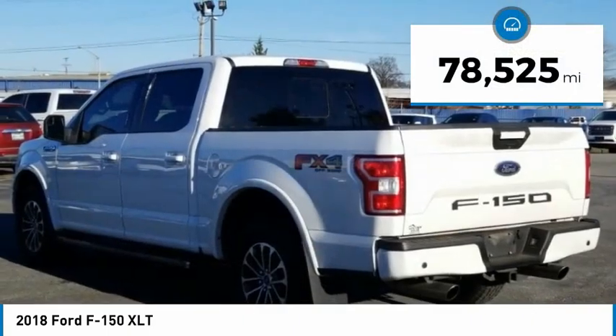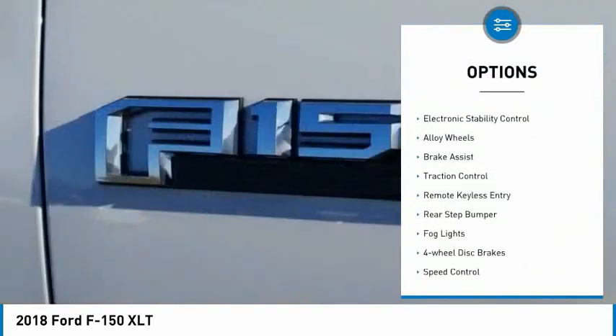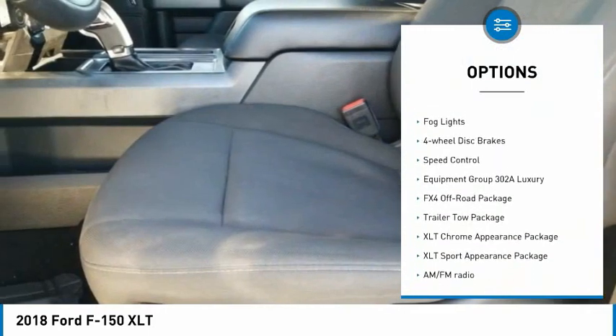This vehicle has less than 80,000 miles. Here are some of this vehicle's great options: towing package, electronic stability control, alloy wheels, brake assist, traction control.